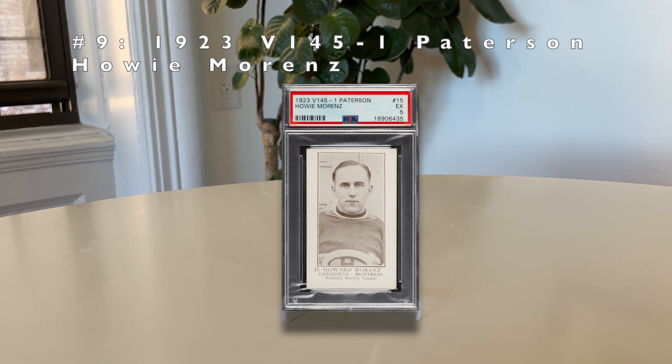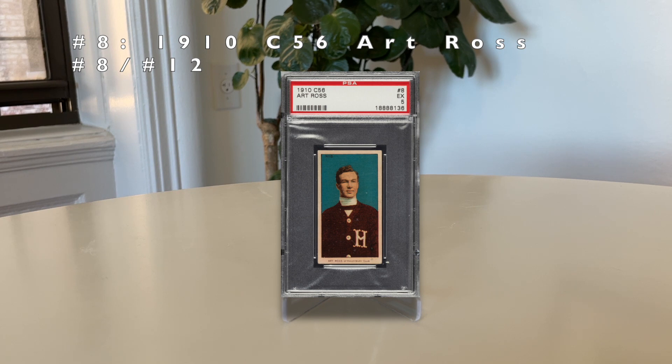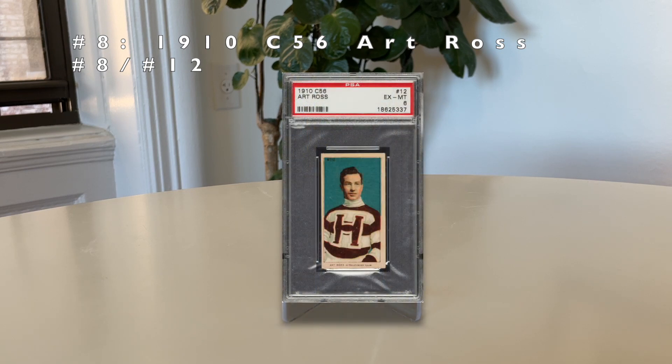Number 8: the 1910 C56 Art Ross, cards number 8 and 12 in the set. Art Ross is considered the best defender of the early era and one of the first players to skate up the ice with the puck rather than just passing it. The Art Ross Trophy — awarded to the player with the most points in a season — is named after him. These two cards have equal value and equal print run, but the print run is very low: approximately 150 total graded between SGC and PSA for each one.